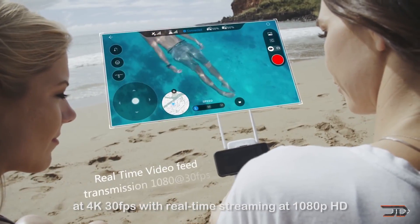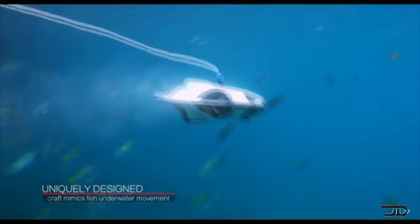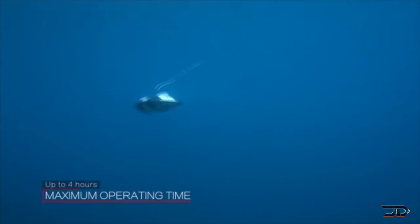The same company also builds the Power Ray, which is an actual underwater drone, and it can perform mapping and it also has a camera. But I personally think that there are better underwater drones for deep diving out there.